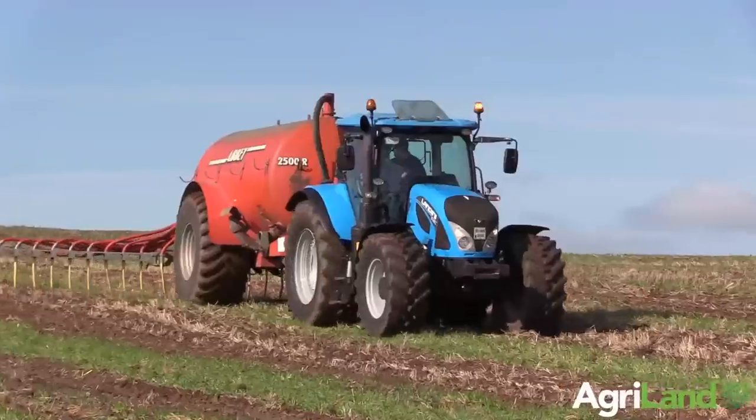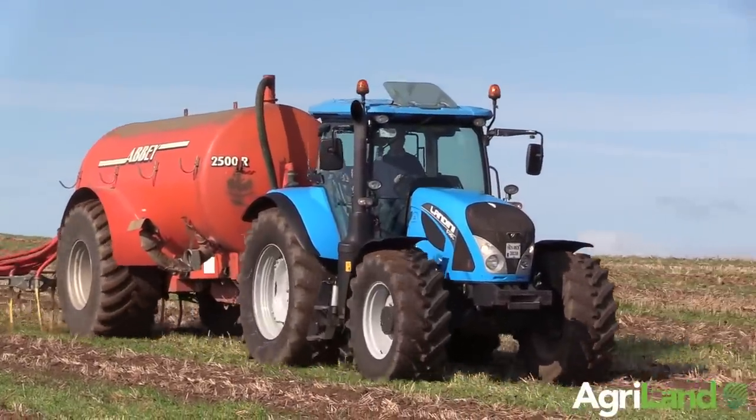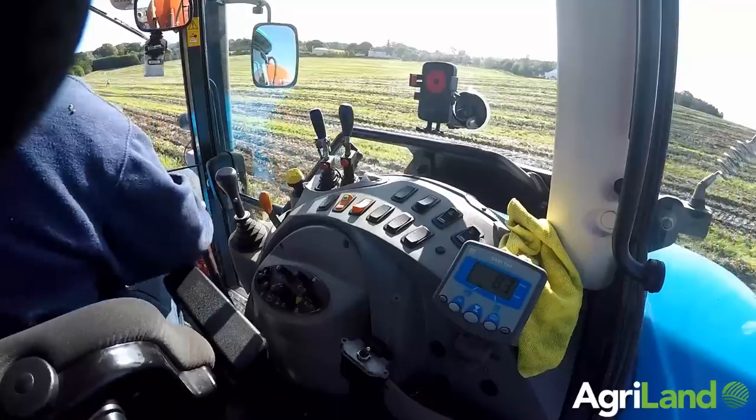We have 4 of the tractors in the range with the ordinary 18x18, which is no power shuttles. The remainder all have electronic shuttle, which gives us 3 splits on each gear.